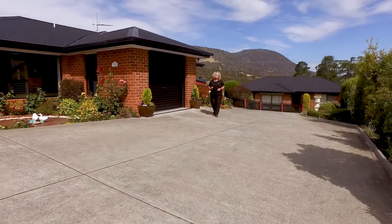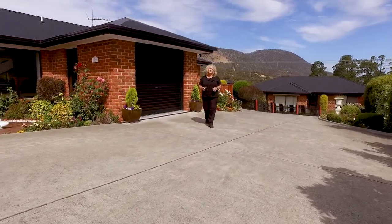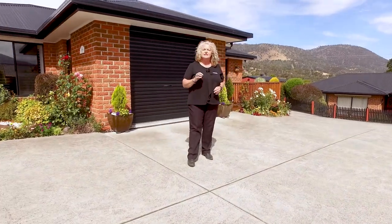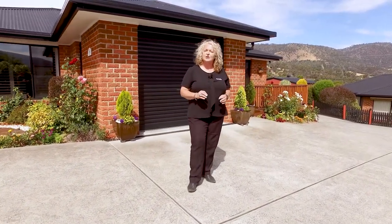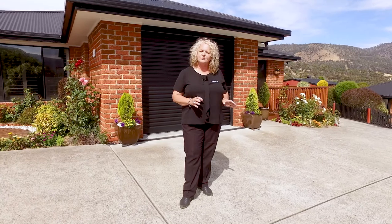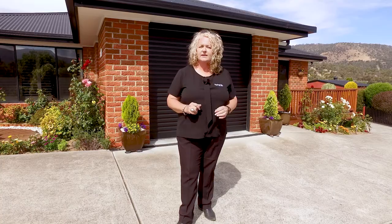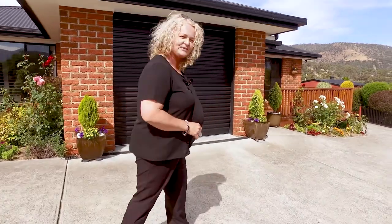Hi, my name is Karen from Roberts Real Estate and I'm here at Old Beach at Unit 1 of 19 Childs Drive. This unit is immaculate — three bedrooms, one bathroom, lovely outdoor entertaining area, views of the mountain, and the most immaculate gardens. Let's go and take a look around.